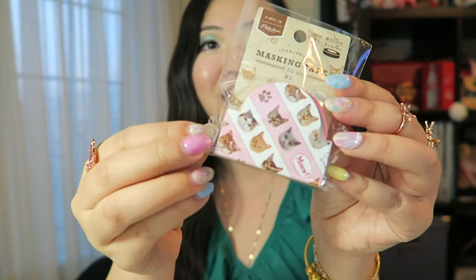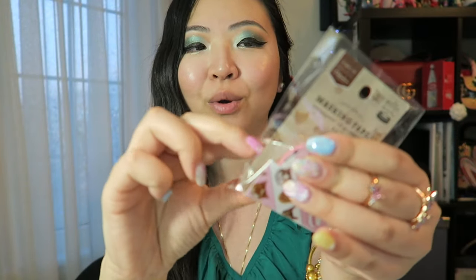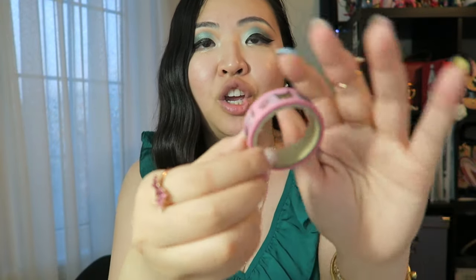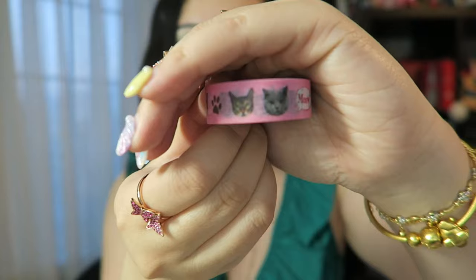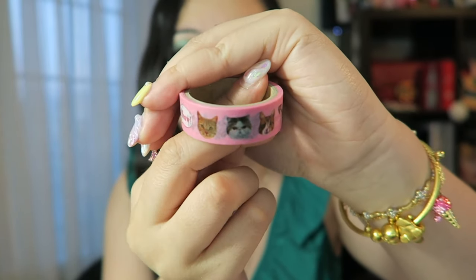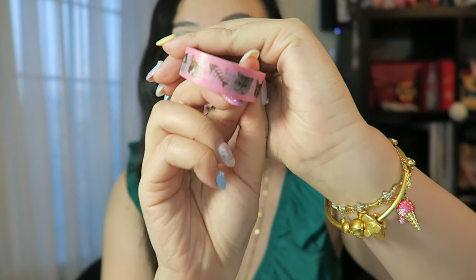Another one I got that is super cute is this cat one. Oh my god, it's so cute! Even though I'm a minimalist planner person, I could not leave the shop without getting this roll of washi tape with photorealistic cats on them. I'm a huge cat person as well.